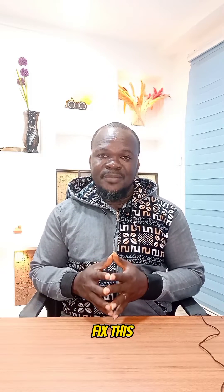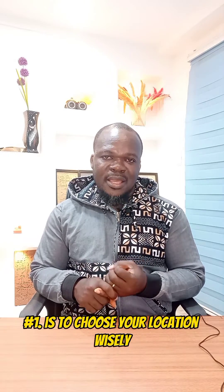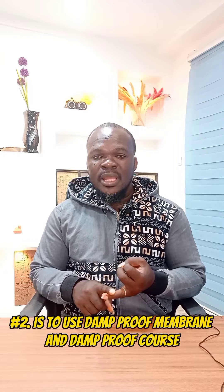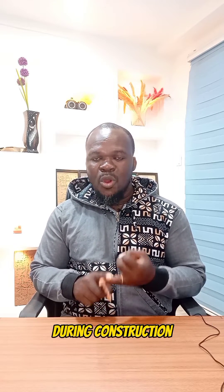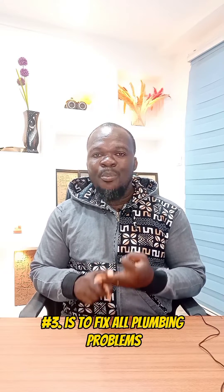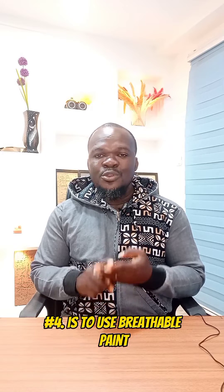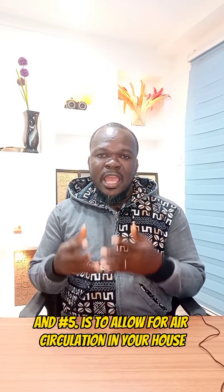To fix this, there are five things you need to do. Number one is to choose your location wisely. Two is to use damp proof membrane and damp proof course during construction. Three is to fix all plumbing problems. Four is to use breathable paint. And five is to allow for air circulation in your house.